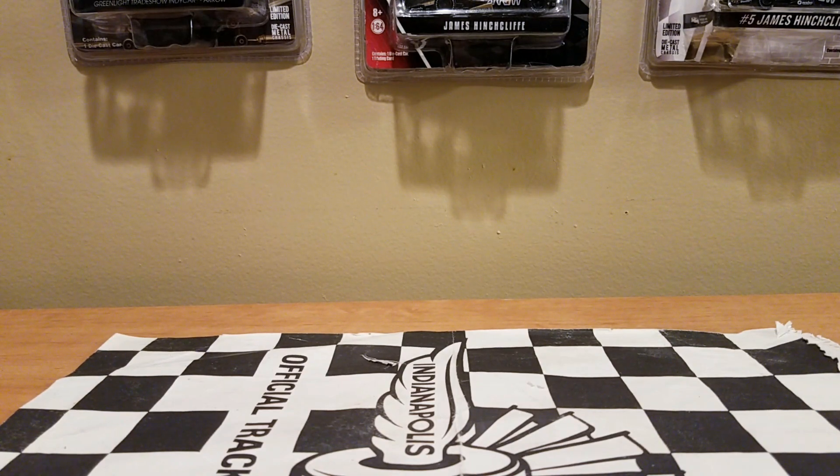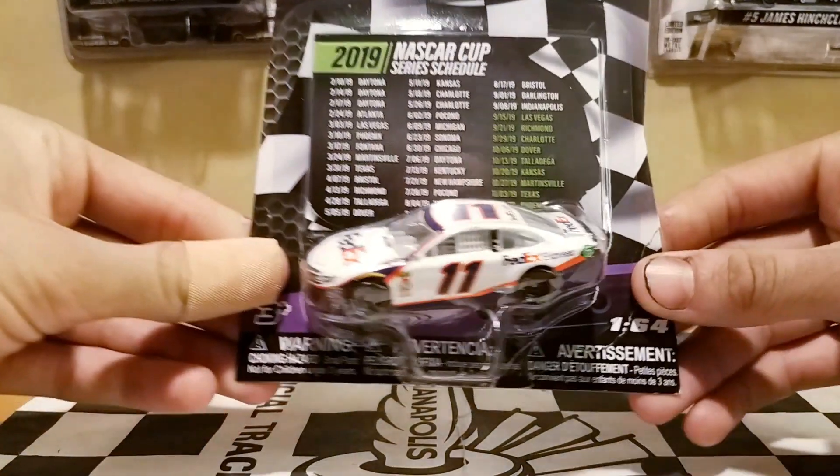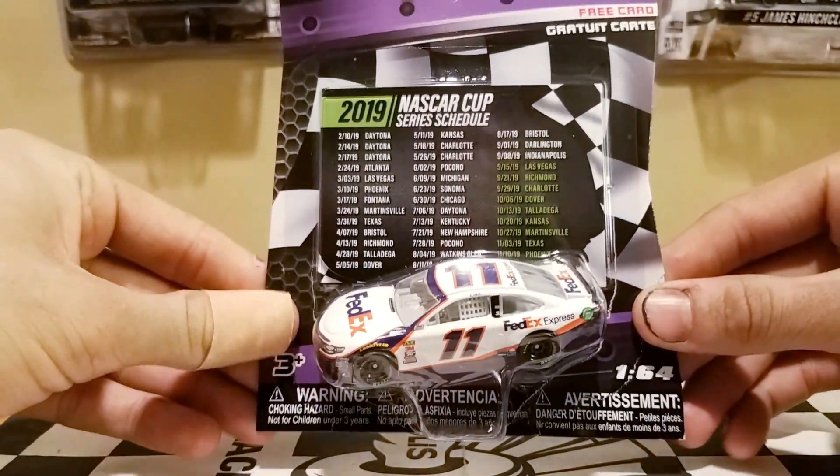You probably know what this car is, and I did kind of spoil what car we're reviewing first. Since the Daytona 500 just happened, this is a perfect time to review this car. It's two-time Daytona 500 champion Danny Hamlin's FedEx Express Toyota Camry from 2019 for Joe Gibbs Racing.